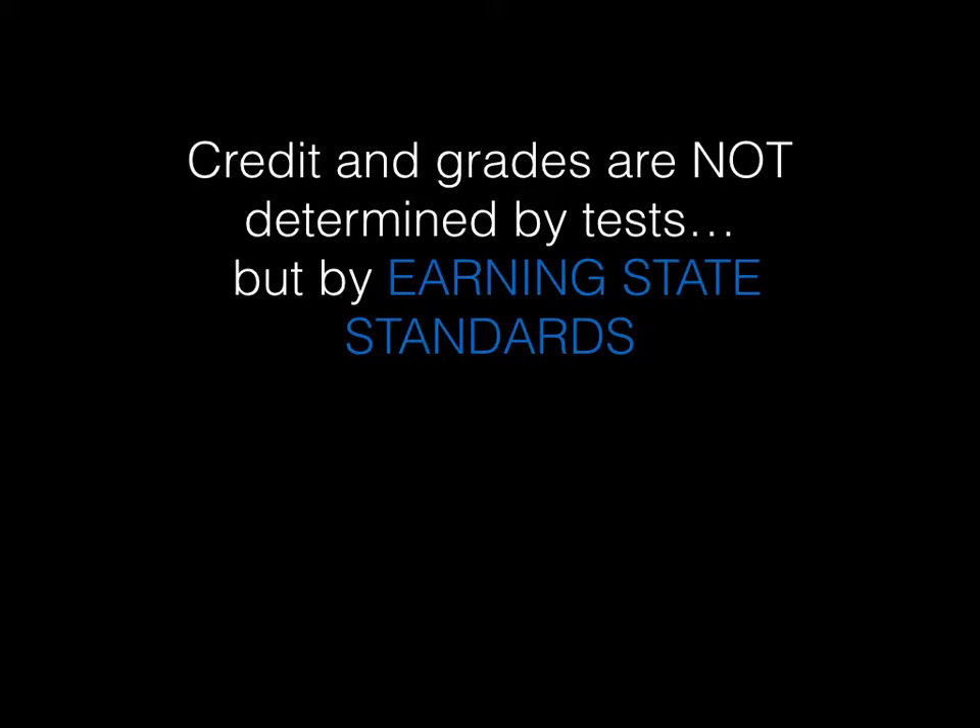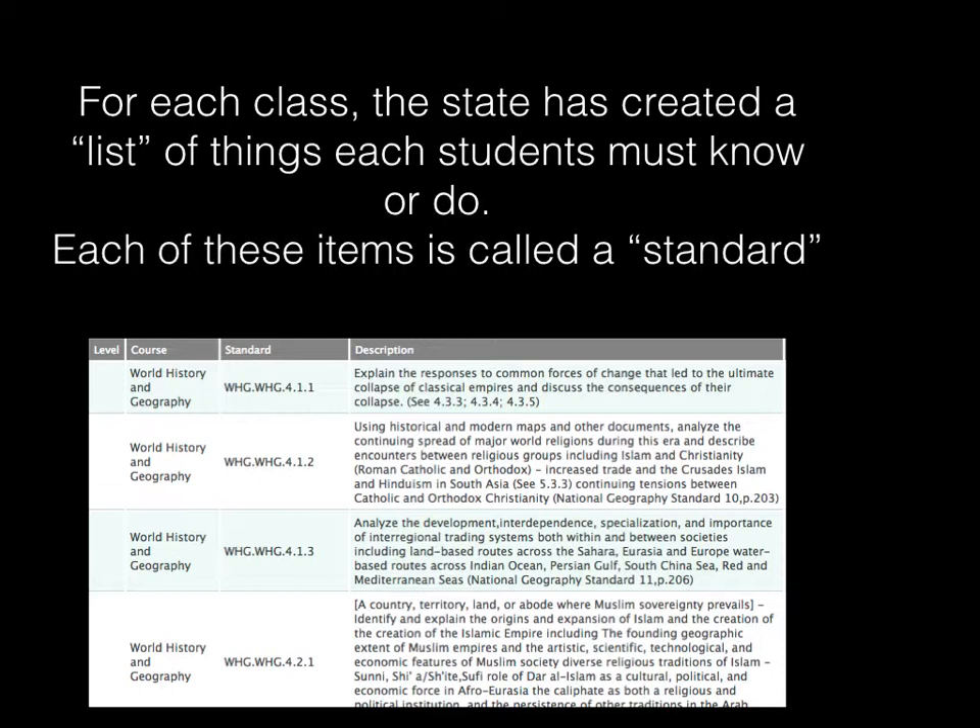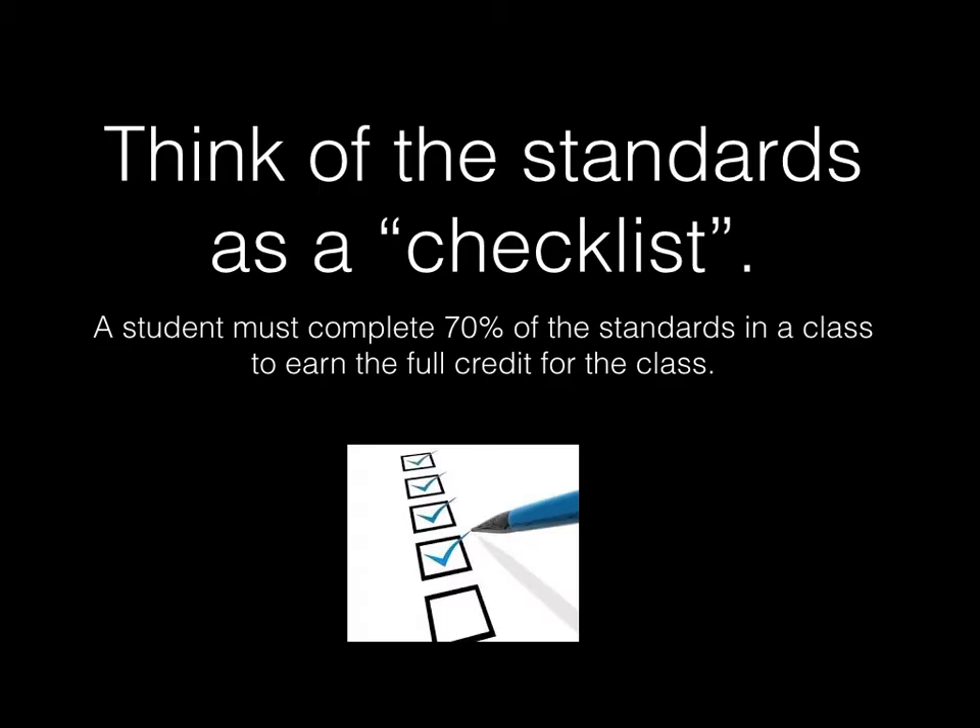Like every other school in Michigan, each class is broken down into a list of standards that everyone needs to learn. Here's a list from world history of several standards in that class. You'll be able to find them on our system. Each one of those items is called a standard. Once you can show that you successfully know or can demonstrate mastery of that standard, you earn it and get a little piece of the credit. Think of the standards as a checklist. You need 70% of all the standards in a class to earn full credit.